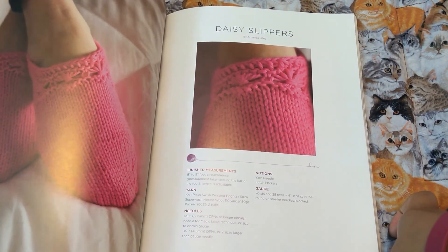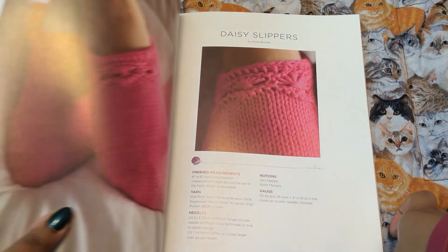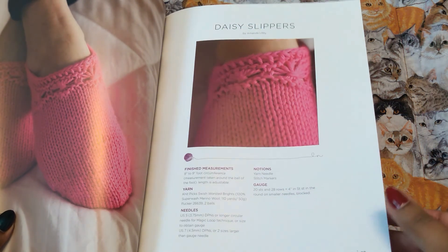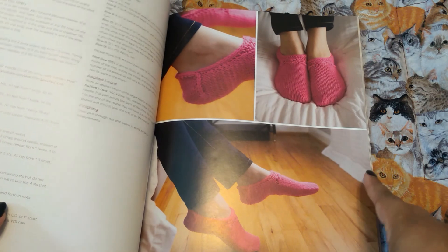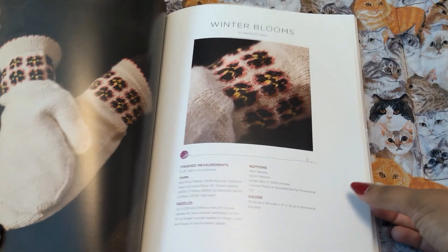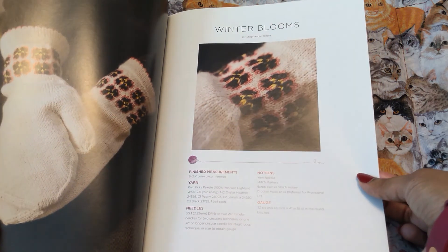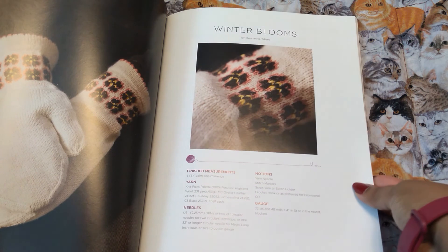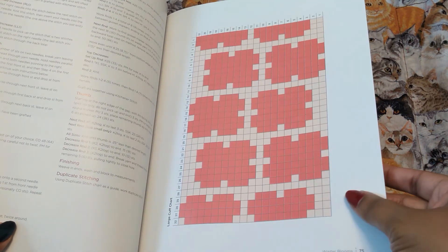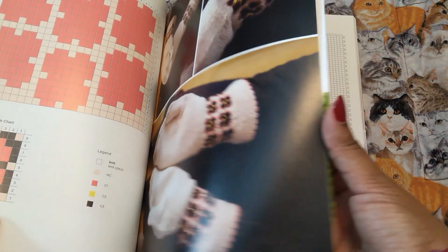Daisy slippers — these are Knit Picks Swish Worsted in Brights. So that'll go by fast. They definitely look more like anklet socks, but because it's worsted it's thick, so yeah, that makes sense. These are Winter Blooms — something makes these look really retro to me. Pallet yarn.